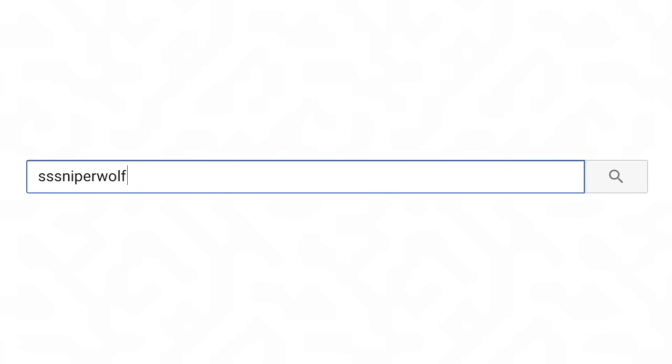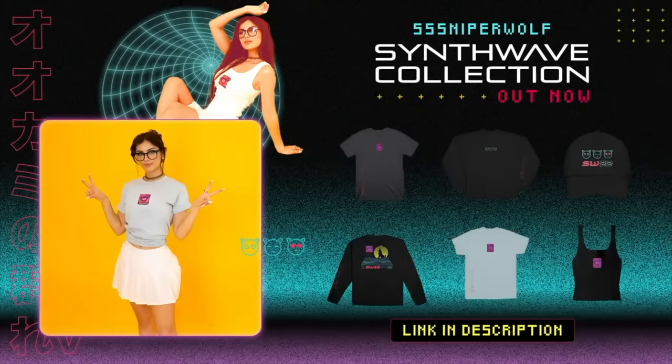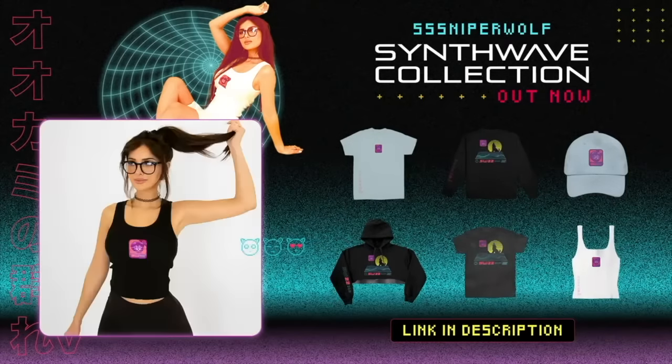I hope you guys enjoyed this video. If you did, make sure to hit that like button and make sure you turn on notifications. I just released some new merch — we got hoodies, shirts, tank tops at ogwolfpack.com. I'll link it below. Subscribe to the Wolfpack. Love you guys so much. Thanks for watching. Bye guys!